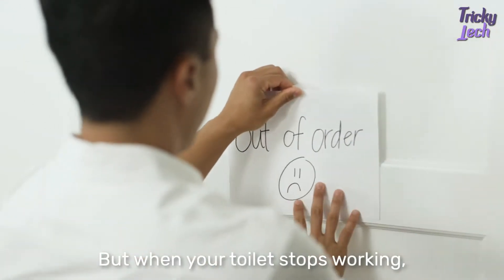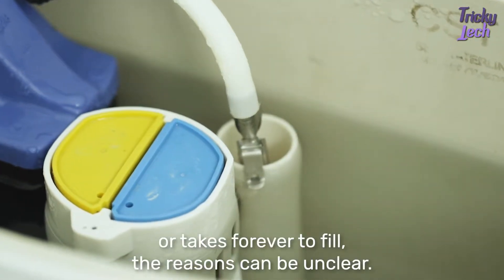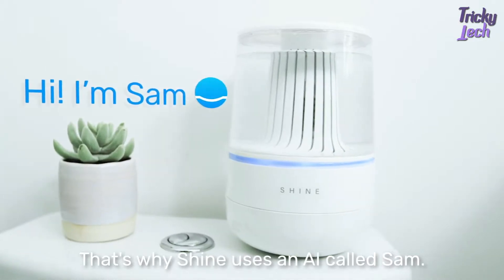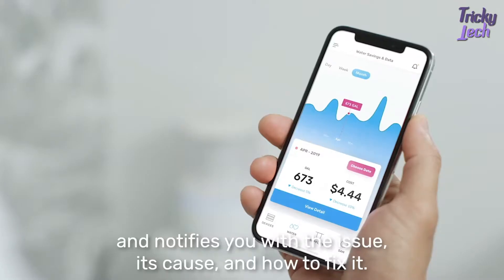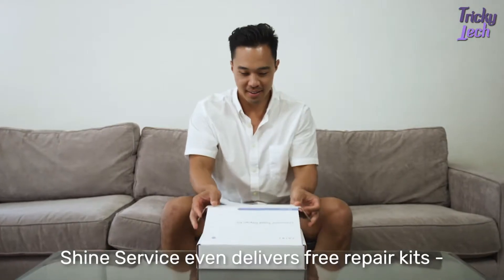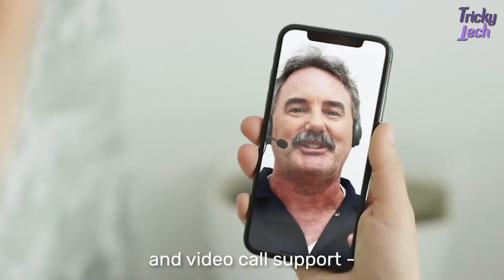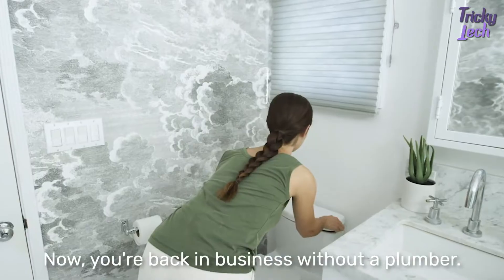But when your toilet stops working or takes forever to fill, the reasons can be unclear. That's why Shine uses an AI called SAM. SAM diagnoses your toilet problems in real time and notifies you with the issue, its cause, and how to fix it. Shine's service even delivers free repair kits and video call support to fix the issue — now you're back in business without a plumber.